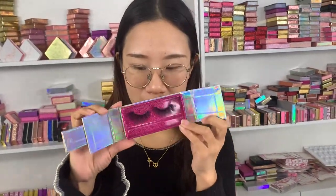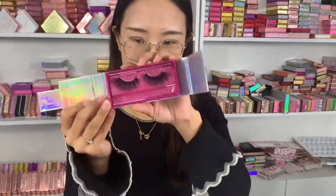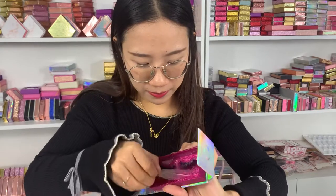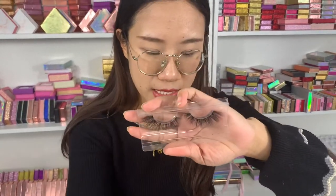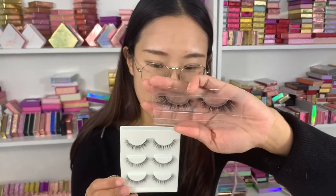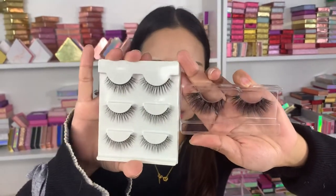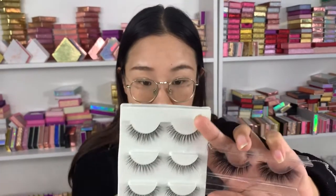Hi guys, today I want to introduce how to distinguish silk and mink lashes. In your business, maybe you want real mink lashes but when you order them you can't tell which is silk and which is mink. So today I will introduce how to distinguish them. You can see this is our mink lashes, and this is the silk lashes. We don't sell these silk lashes — this is the mink lashes.